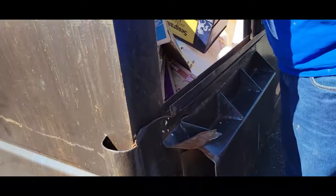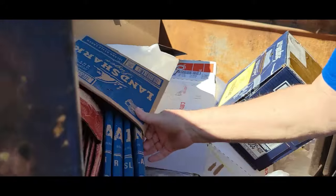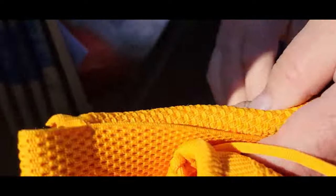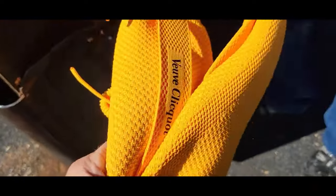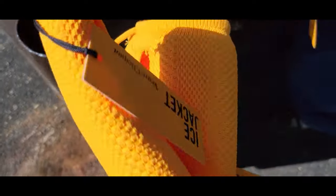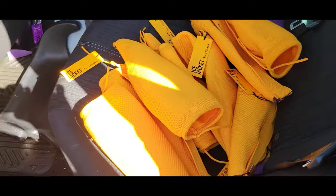This is from a liquor store, so recyclables. There's something hanging right there — those are for wine bottles, that's cool. Those are pretty neat. It's called an ice jacket. That's pretty nice little stuff.